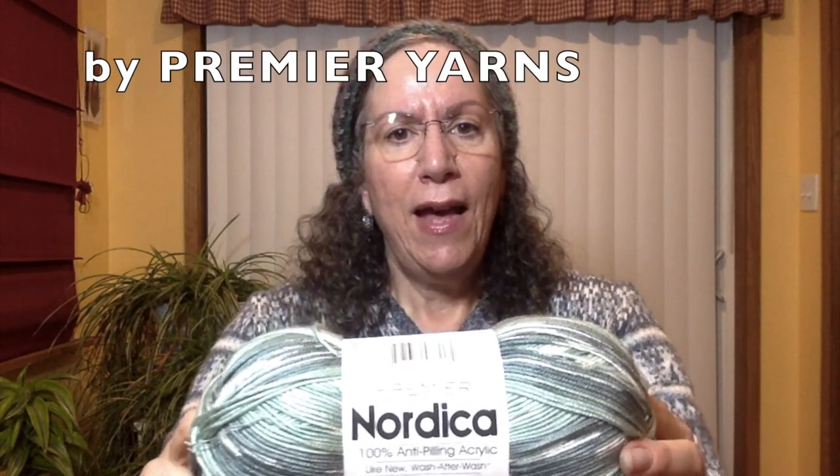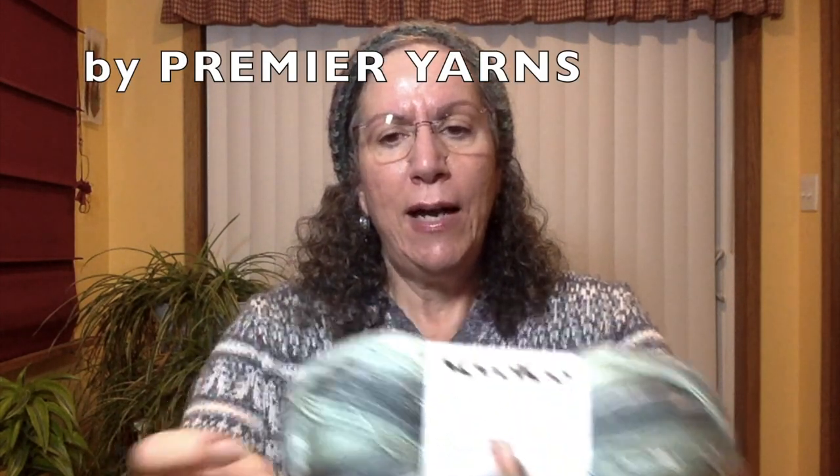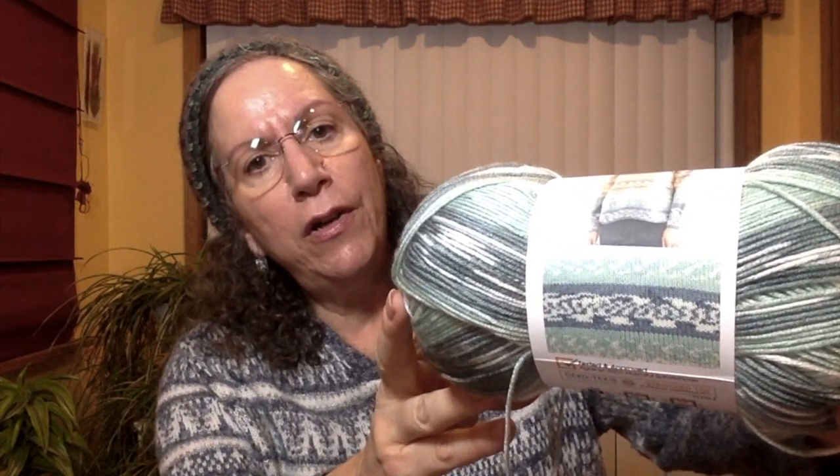I saw this yarn, Premier Nordica, and I was very intrigued by it. It's one of the self-patterning type of yarns.